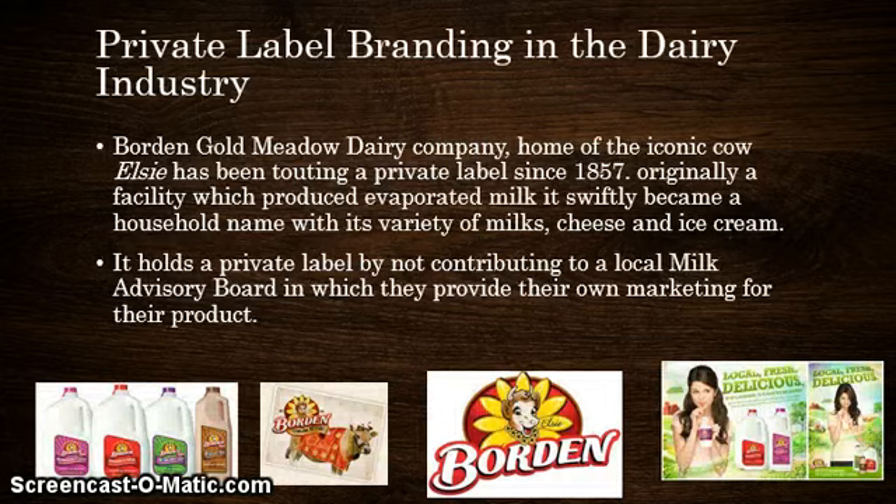One thing I wanted to touch on is private label branding in the dairy industry. I am an agriculture student and I do come from an agriculture background. A company that sticks out in my mind is Borden Golden Meadow Dairy Company, home of the iconic cow Elsie, which has been touting a private label since 1857. Originally a facility which produced evaporated milk, it swiftly became a household name with its variety of milks, cheeses, and ice cream. It holds a private label by not contributing to a local milk advisory board, instead providing its own marketing for their product.